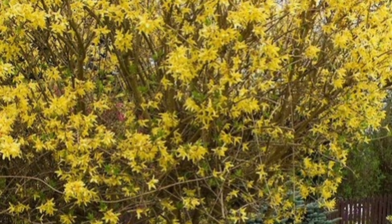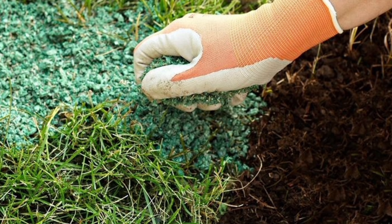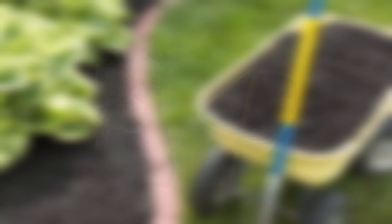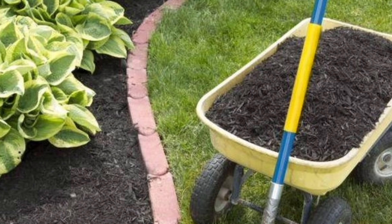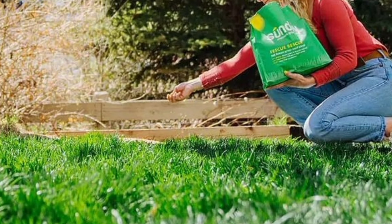Number 3: Fertilize Your Lawn. A well-fed lawn is a healthy lawn. Apply a slow-release fertilizer to your grass in May to promote strong root growth and lush green blades. Remember to water your lawn thoroughly after fertilizing to help the nutrients soak in.